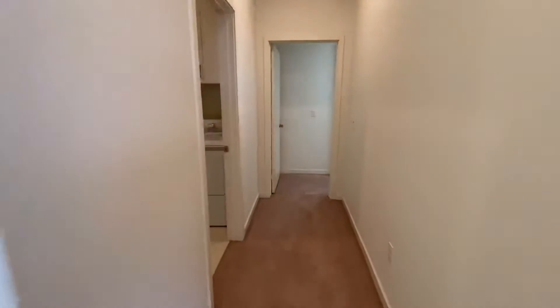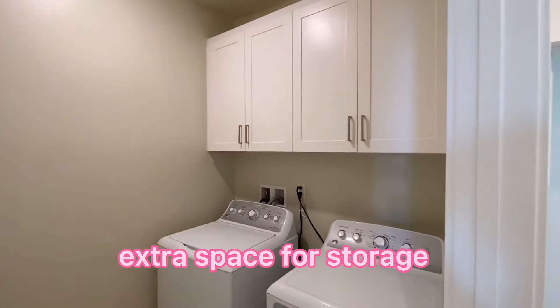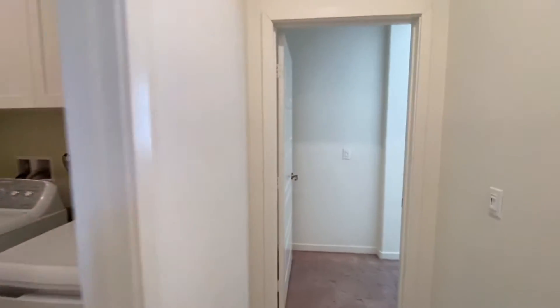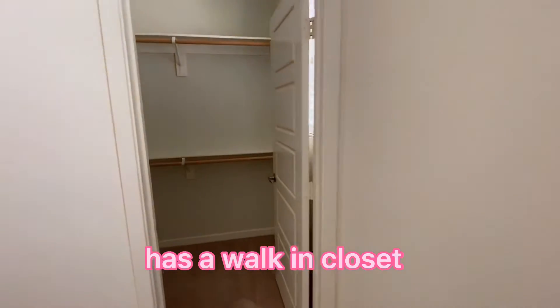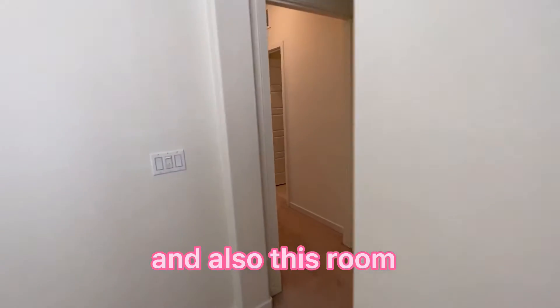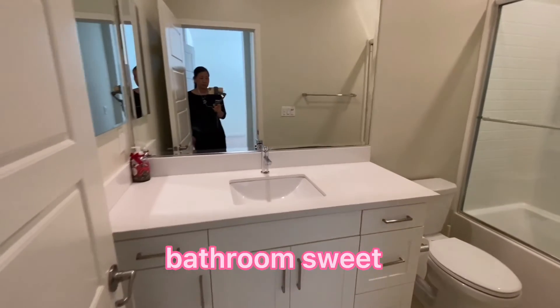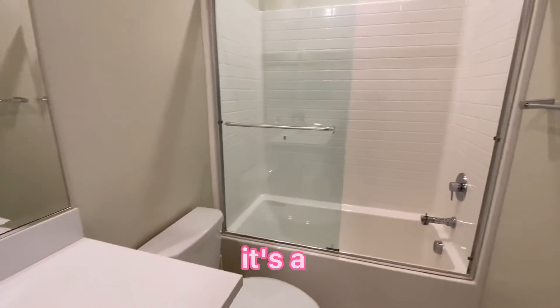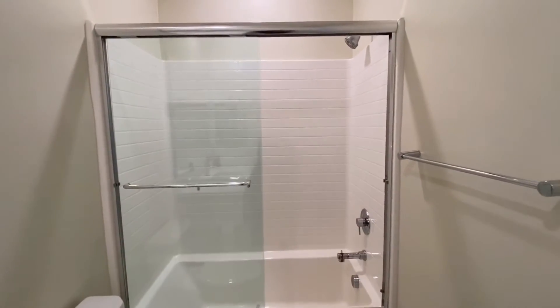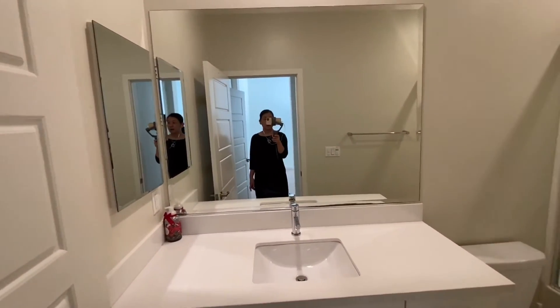There's also a washer and dryer on the third floor with extra space for storage. This other room has a walk-in closet and its own bathroom suite with a tub and shower combo. So in total: three bedrooms, three suites, and a two-car garage.